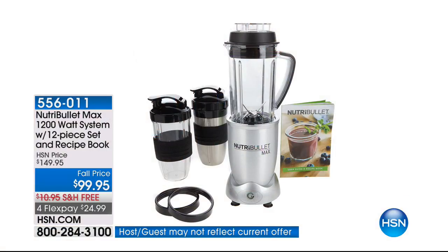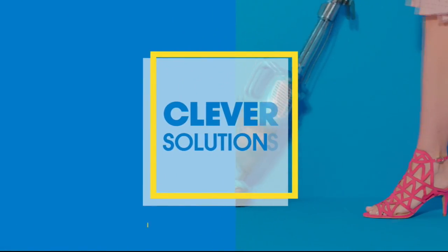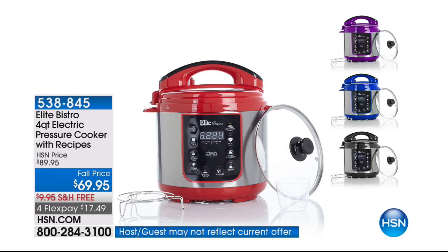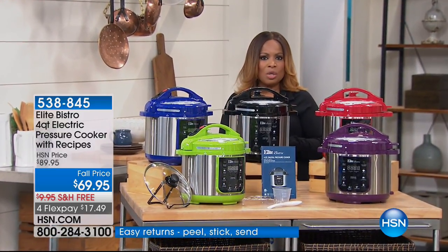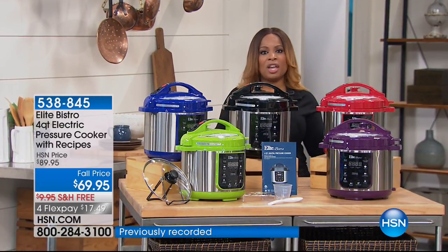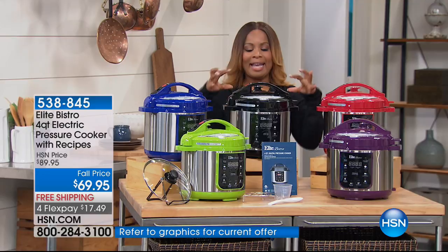Pretty darn good! You have an opportunity right now to shop for one of the number one brands in pressure cookers. Here at HSN we've sold more pressure cookers than virtually any other retailer, and if you want to know hands down the number one pick and choice of brands, it's Elite.